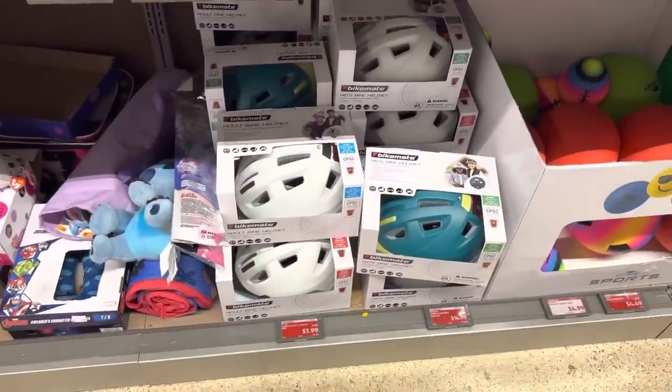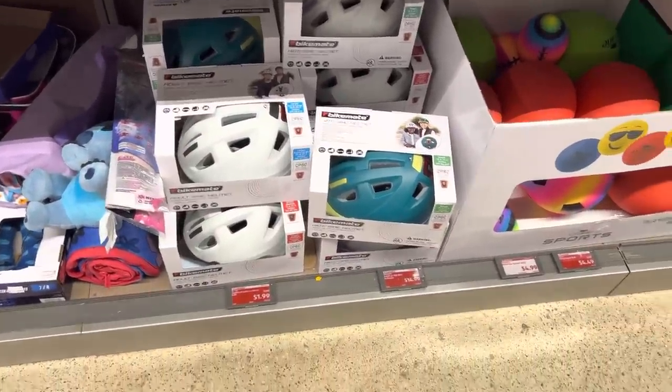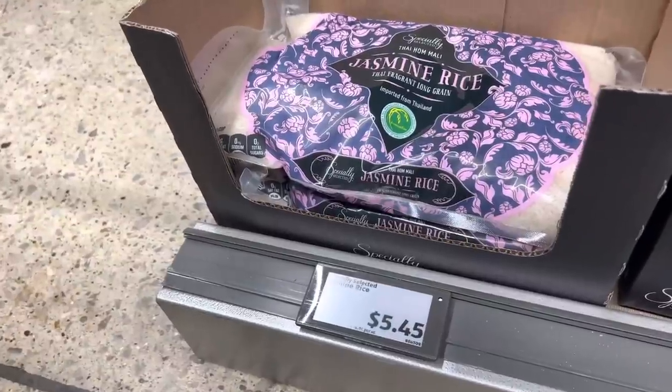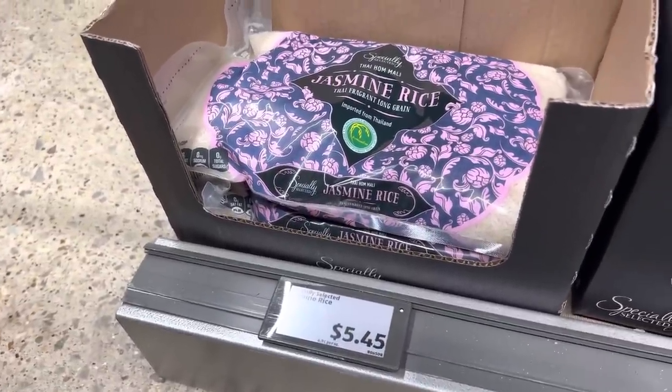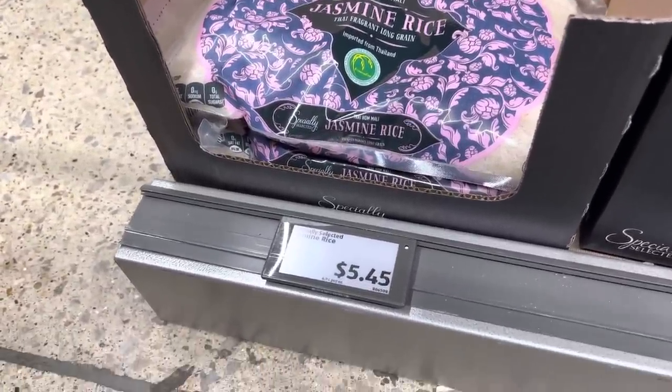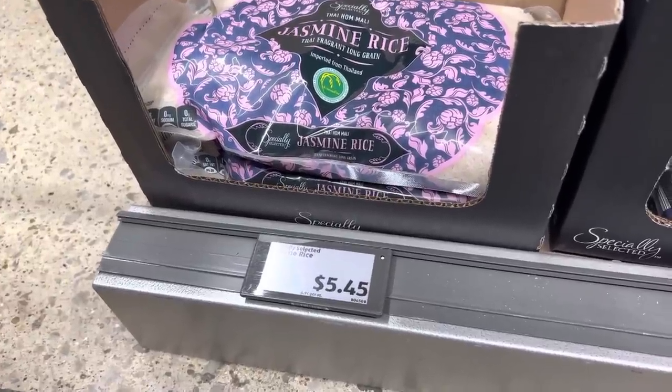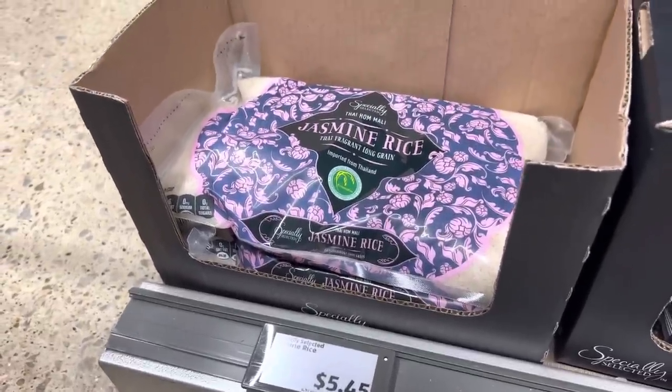If you haven't gotten your helmets yet for summertime, they have helmets for $14.99 — pretty good deal, and these are adult and kids sizes. Last time I bought rice it was cheaper at Walmart, but today it is cheaper at Aldi. $5.45 for 80 ounces — about five pounds. Love jasmine rice, so yummy.